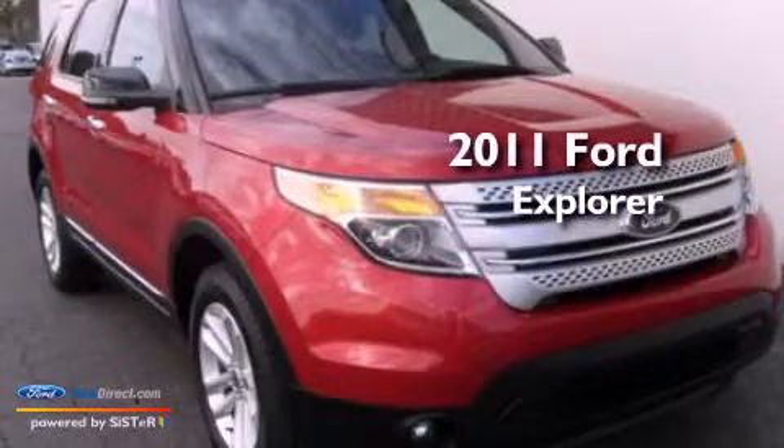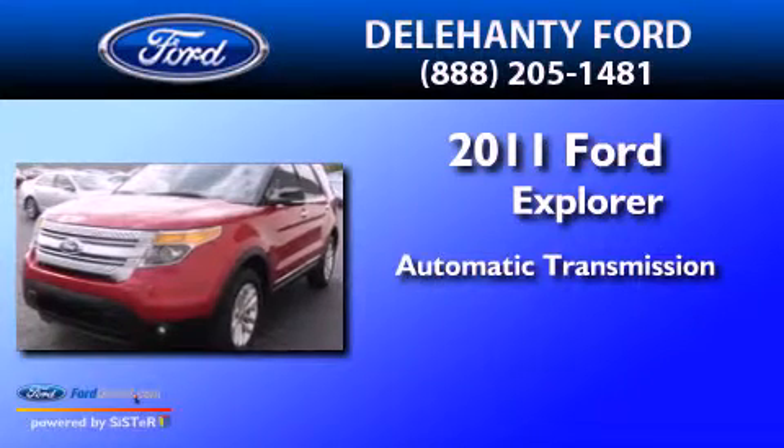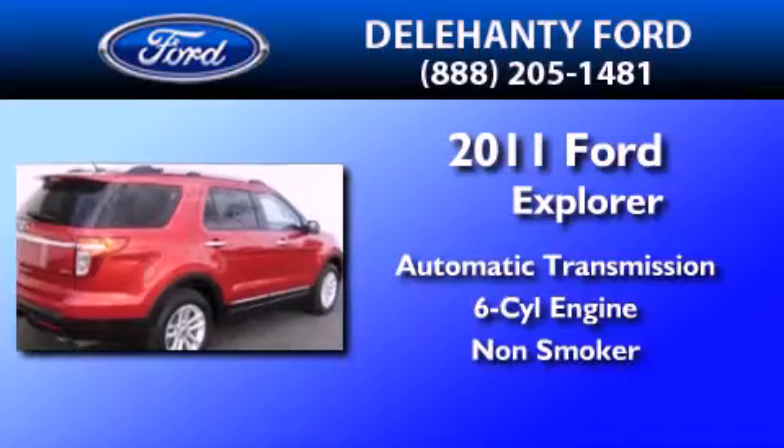This is a 2011 Ford Explorer. This SUV has an automatic transmission, a 3.5-liter V6, and a clean non-smoker interior.